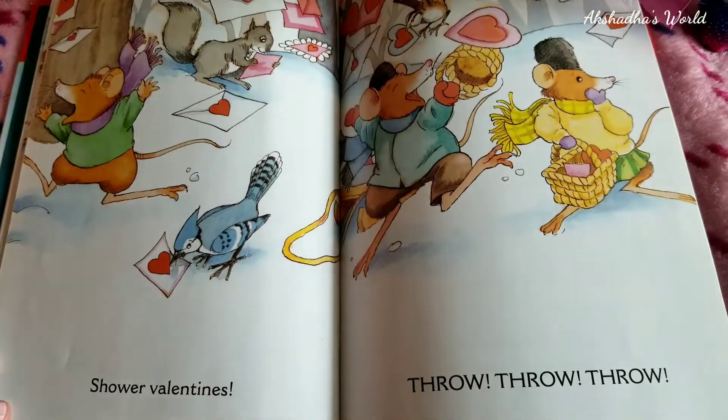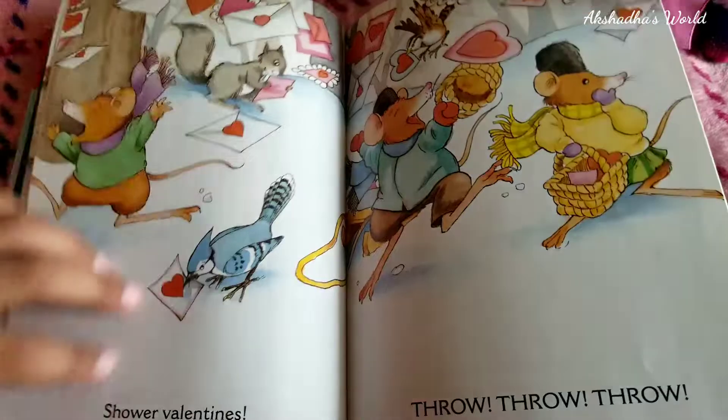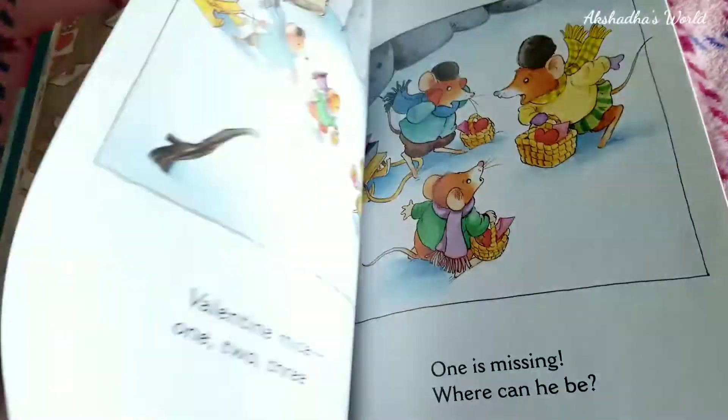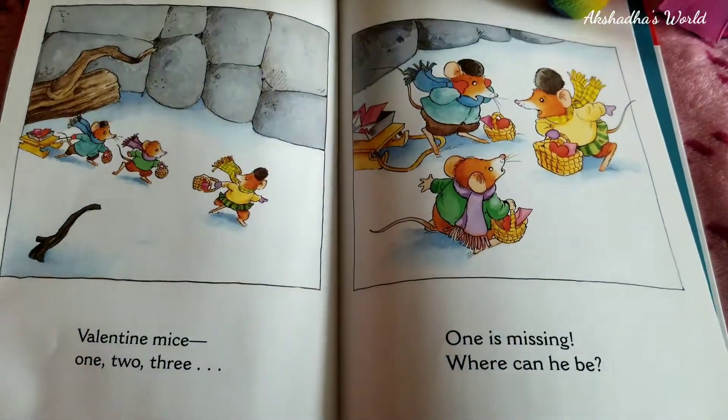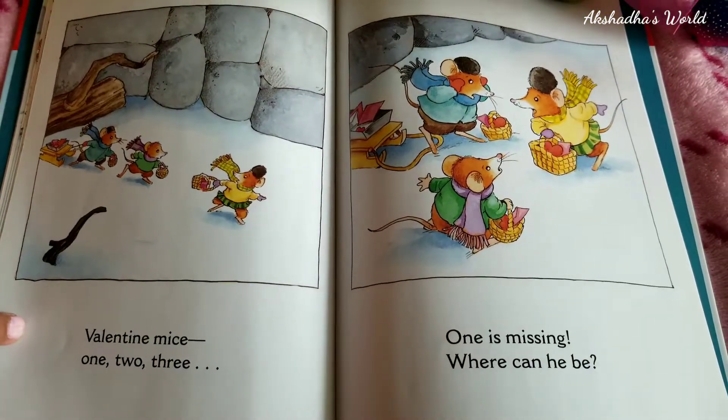Shower Valentines! Throw, throw, throw! They're all throwing all the valentines! Oh no! Valentine mice — one, two, three! One is missing! Where can he be?